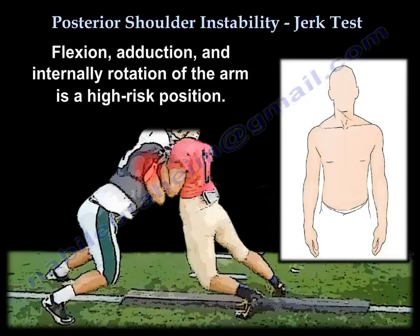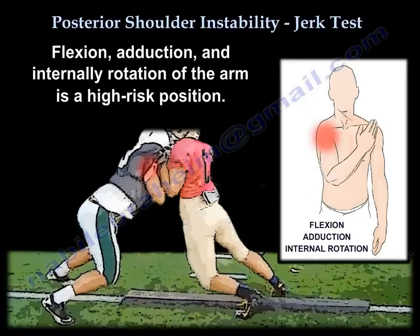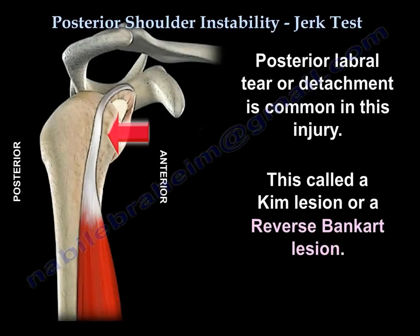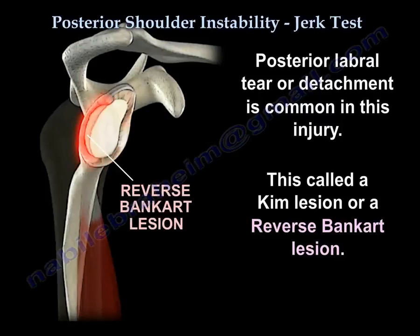Flexion, abduction, and internal rotation of the arm is a high-risk position. Posterior labral detachment or tear is common, called a Kim lesion or reverse Bankart lesion.